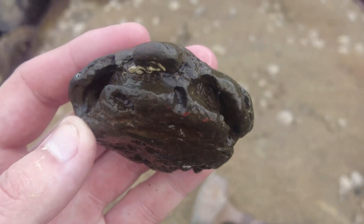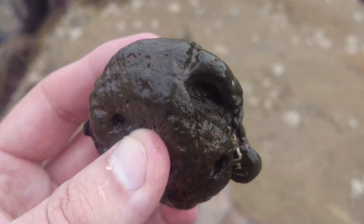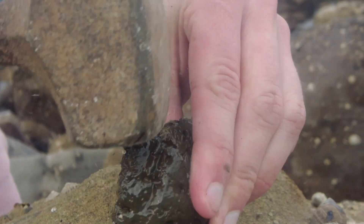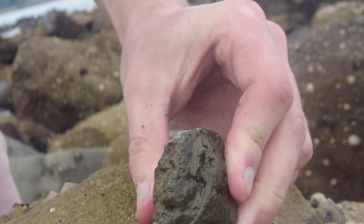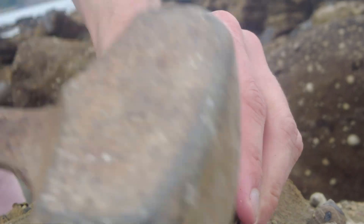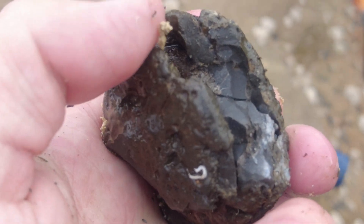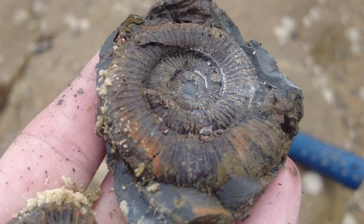There's a super sea-worn ammonite here — doesn't look like much at all, but they often split well. It appears to have split open and it looks like it's gone really well. Let's take a look — beautiful.